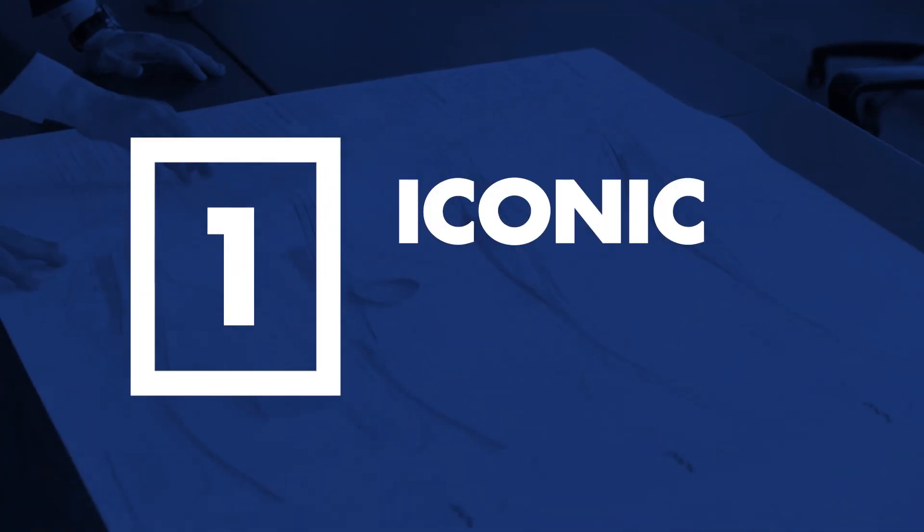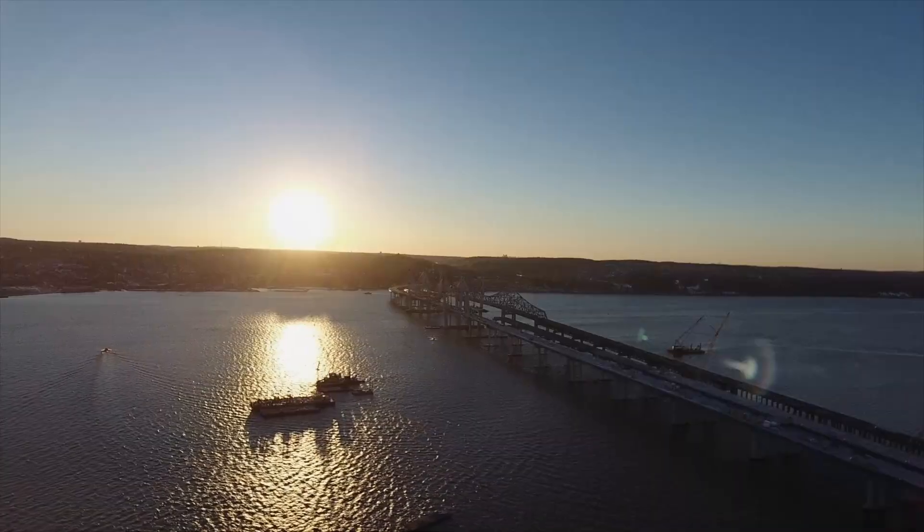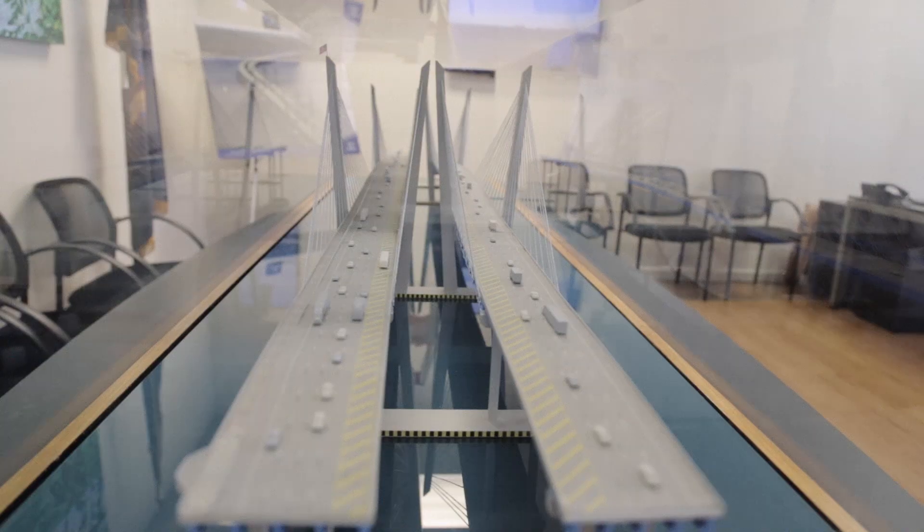Step 1: We proposed a cable-stay bridge design that allows for a 1,200-foot main span to maximize the panoramic views of the Hudson Valley. The New York State Thruway Authority client selected this design as the clear winner.